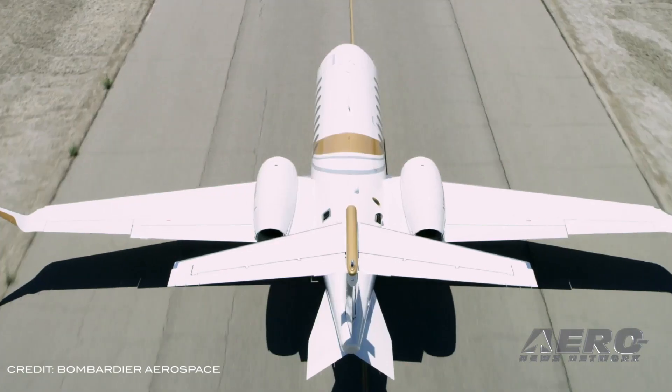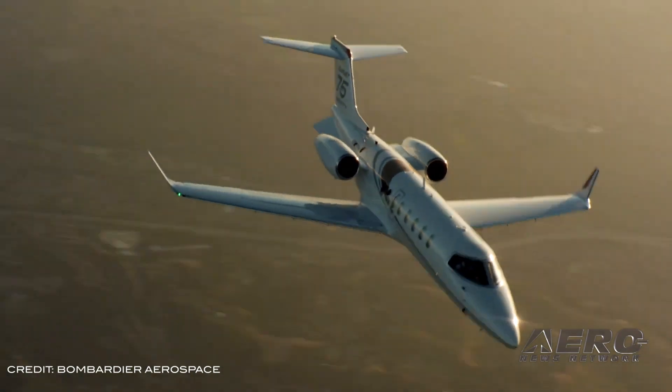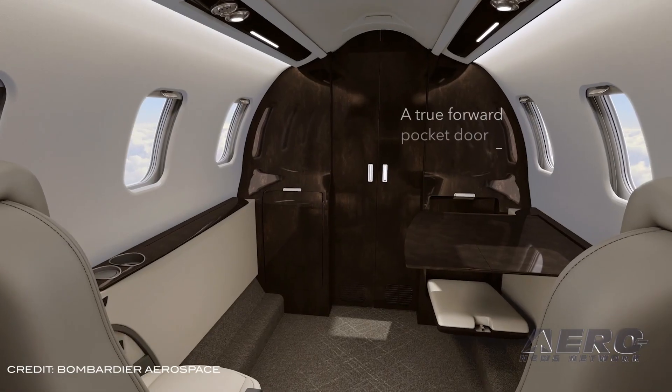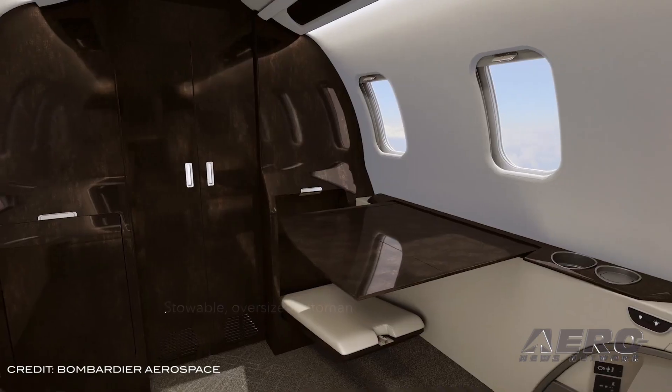Bombardier sold two Learjet 75 Liberty aircraft to North Dakota-based Fargo Jet Center. The aircraft are to be converted to medevac configurations and delivered to air ambulance service providers in Warsaw, Poland. Bombardier will enter the Learjet 75 Liberty into service this year.